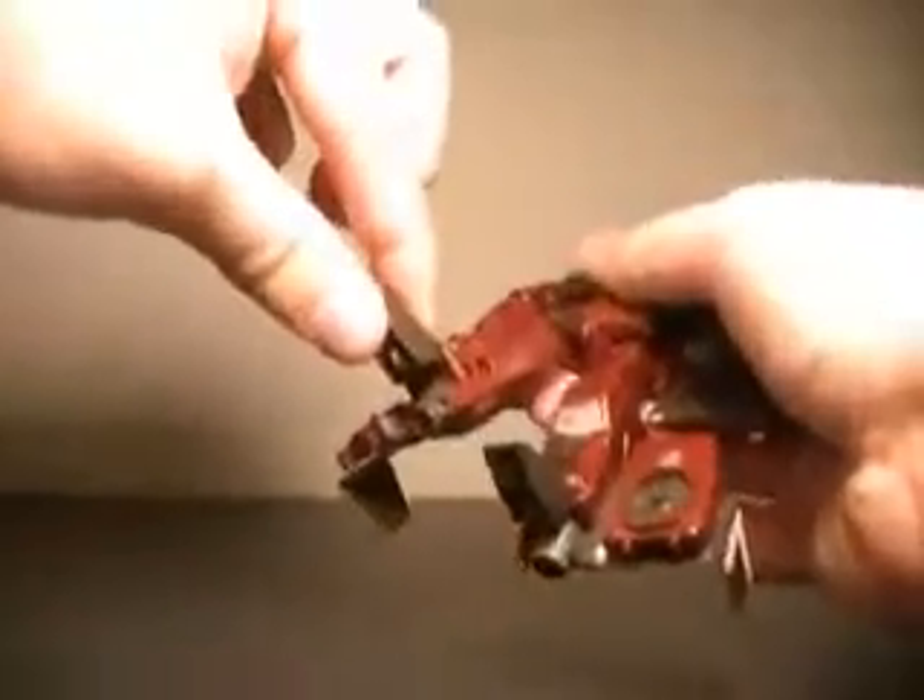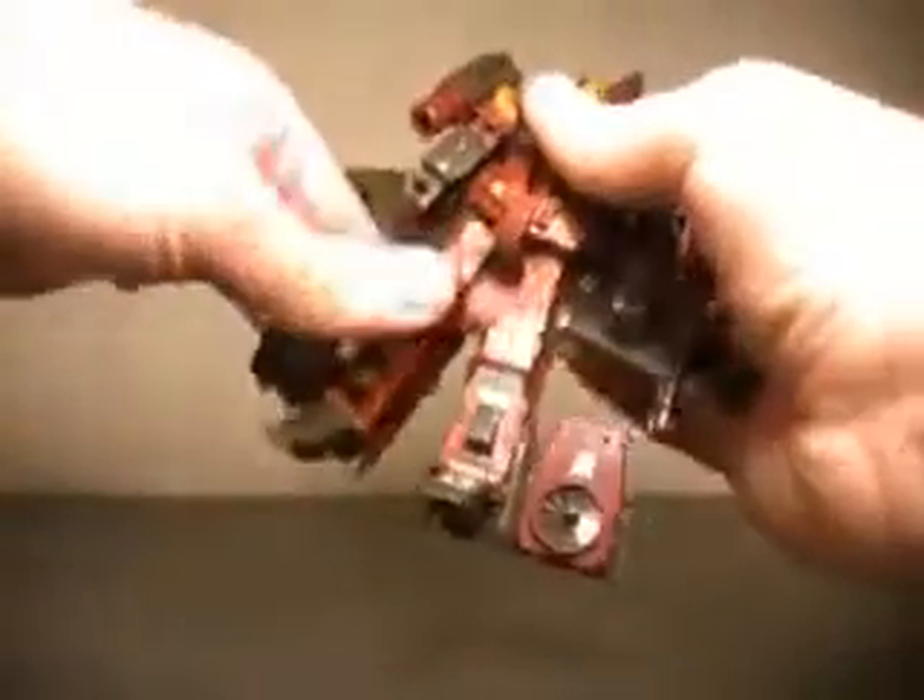Just an awesome looking figure. Of course his missile launchers up here still fire. His articulation: he goes forward at the leg, back, knee joint. No real ankle joint, although the ankle does flip up. His arms do a full 360, a little hindered by the wing. He bends at the elbow, and the wrist flips in. But no real articulation outside of that.